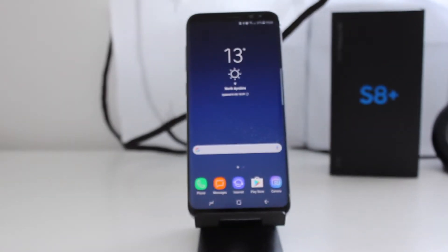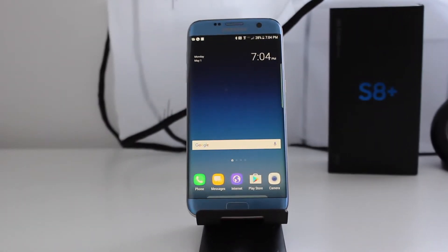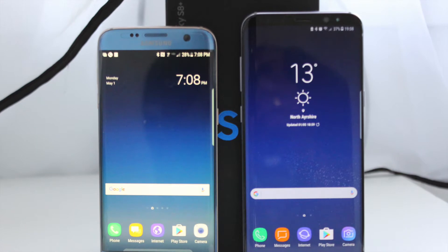The newest member of the Galaxy family, the Galaxy S8 is out. However, last year's Galaxy S7 is still a formidable smartphone. Let's see how much of a performance advantage does the Galaxy S8 bring to the table.